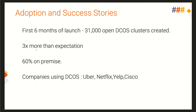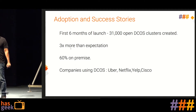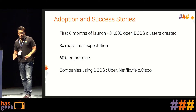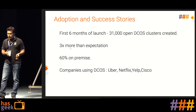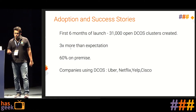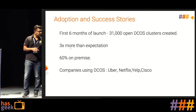A bit on DCOS adoption: in the first six months after launch, 31,000 open DCOS clusters were created — 3x more than the community expected. Importantly, 60% were on-premise deployments. Companies like Netflix and Yelp reported reducing their infrastructure by 70%, from 100 nodes down to just 30. Uber's data science team heavily uses the GPU-enabled TensorFlow capabilities.